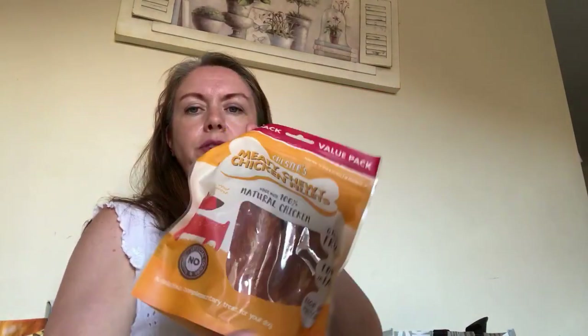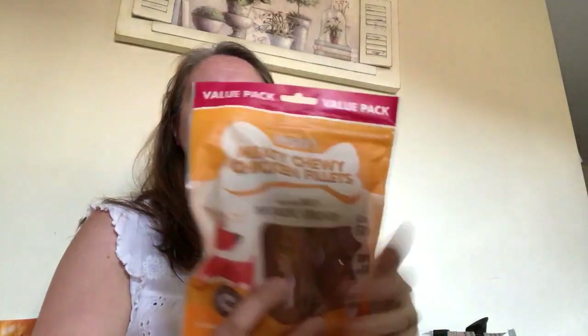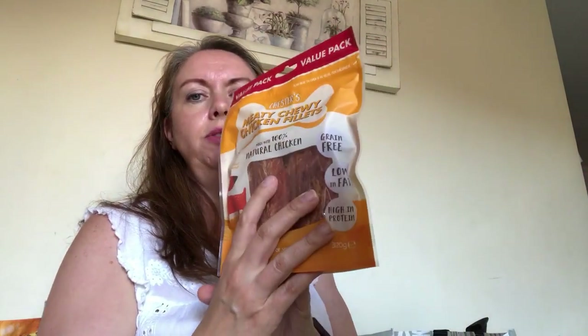I've actually got three bags full from Home Bargains. I bought some chicken fillet snacks for Luna - I think they were £3.99 but she does like those dried meat snacks. They're low fat so if the kids give them to her it doesn't matter if she has quite a few.